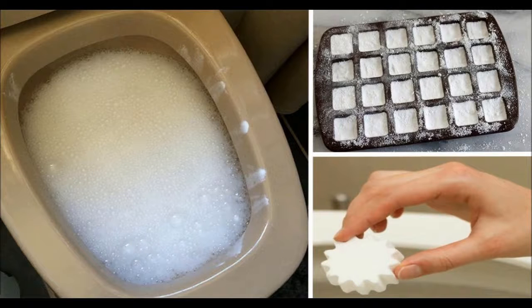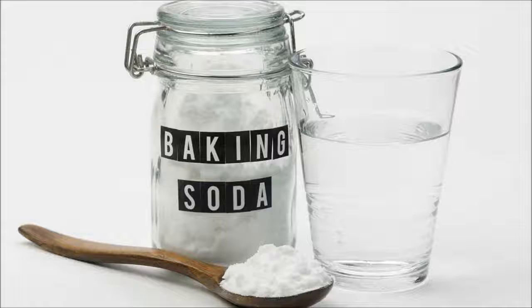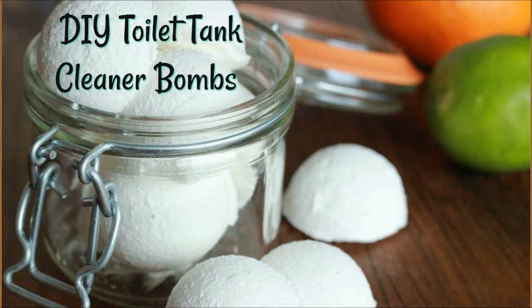Afterward, store the bombs in a container with a lid. To use them, simply drop a bomb into the toilet bowl and stand back. It won't literally explode, but it will fizz a lot, leaving the toilet completely clean and smelling nice.